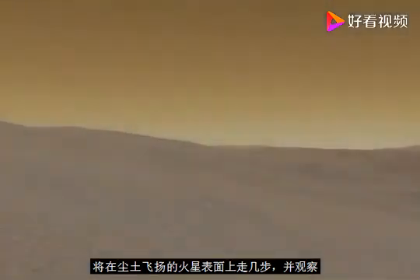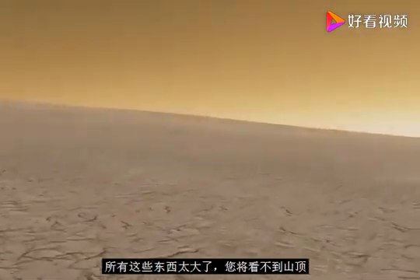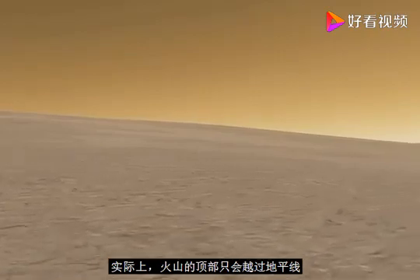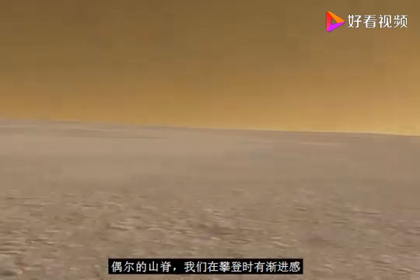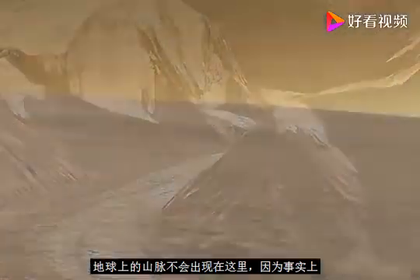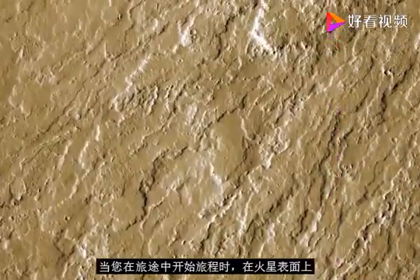As you took a few steps onto the dusty Martian surface and looked into the distance, it wouldn't be apparent at all that you are near the tallest mountain in the solar system. Because the surface area of Olympus Mons is so large, you wouldn't be able to see the top from your position. The surface of the mountain is so large that the top would simply go over the horizon. While climbing, it might even seem like the surface is kind of flat, with occasional ridges. That sense of progression we have while climbing mountains on Earth wouldn't be present, because the entire slope is around 5 degrees on average.